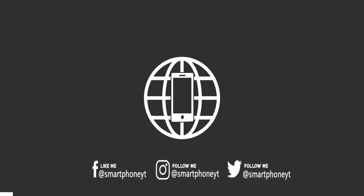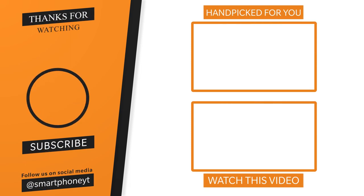The base model price of the Samsung A22 5G starts at around 17,000 rupees. If you want the full specs of the Samsung A22 5G, you can check the link in the description. If you like this video, please like and subscribe to this channel. Thanks for watching.